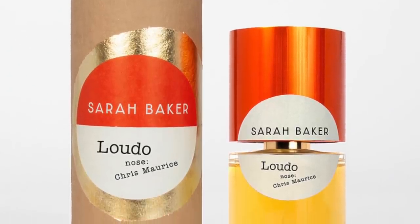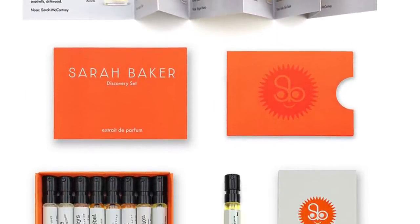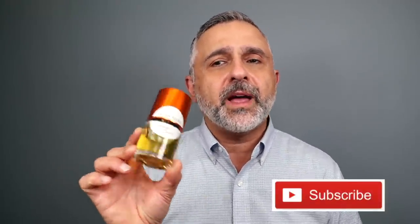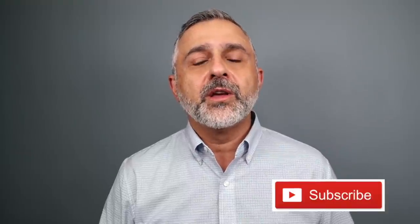On to the giveaway! We have one full bottle giveaway of Ludo for a subscriber of this channel from anywhere in the world. We've also got two sample sets of the Extrait de Parfum fragrances for two additional subscribers. To participate, let me know what you think about Ludo and what sounds great to you about it. Also put down your country, and if you're from the USA, please put down your state as well. Thanks so much for tuning in. Please like this video, share it, and follow me on Facebook, Twitter, and Instagram. I'll be back with more videos and giveaways very soon. Have a good one. Goodbye!